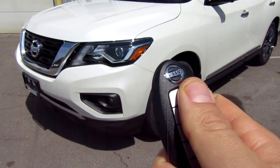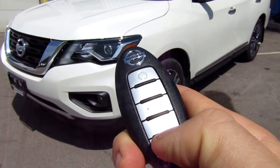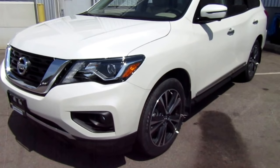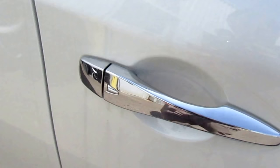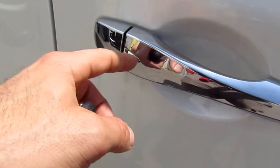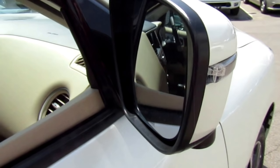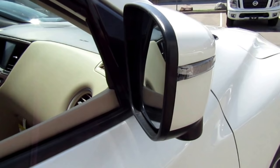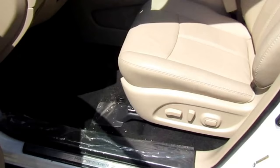The key fob comes with remote starter, lock, unlock, trunk release, and panic button. As I do in all my videos, we're going to use the remote start — you make sure the car is locked, click and hold, and it starts up automatically. With the Nissan Intelligent Key you also get keyless entry; there's a button on each door to lock and unlock. The outside mirrors are heated, and that little indent on the mirror is for the around view monitor — a 360-degree camera that helps when parking.